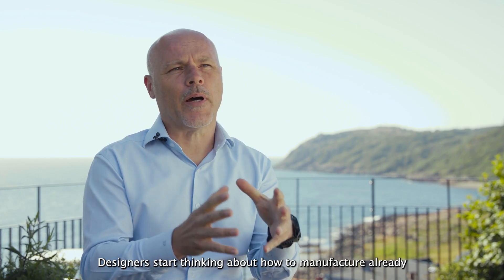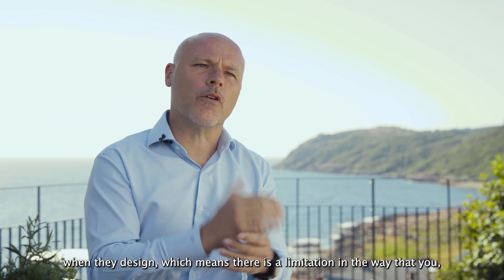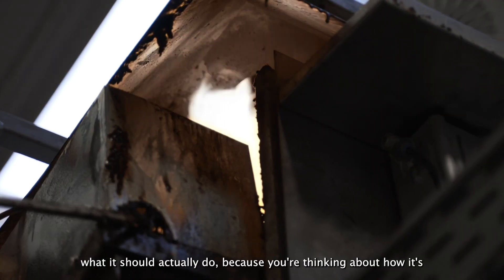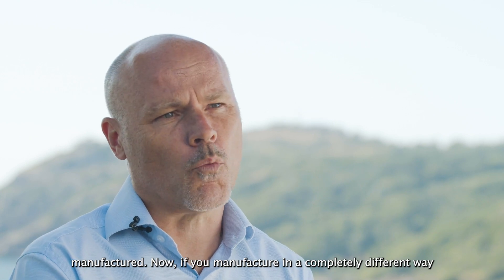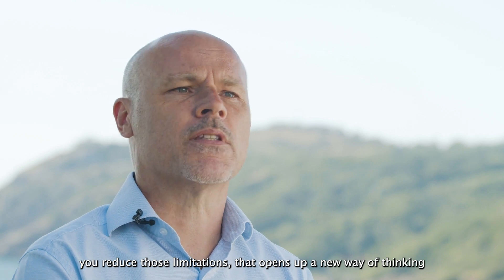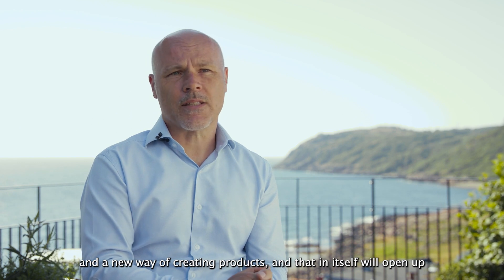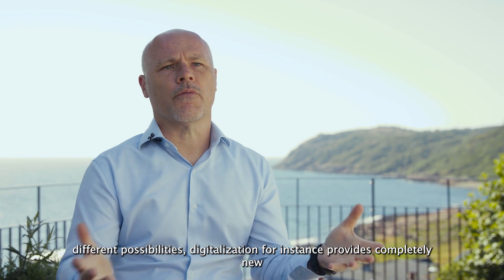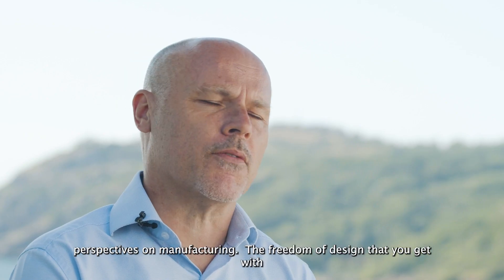Designers start thinking about how to manufacture already when they design, which means there is a limitation in the way that you think about how your product should look, how it should feel, and what it should actually do — because you're thinking about how it's manufactured. If you manufacture in a completely different way, you reduce those limitations. That opens up a new way of thinking and a new way of creating products, and that in itself opens up different possibilities. Digitalization, for instance, provides completely new perspectives on manufacturing and the freedom of design that you get with 3D technologies.